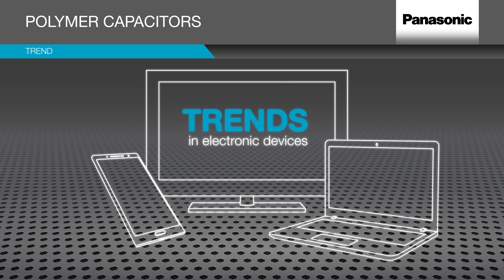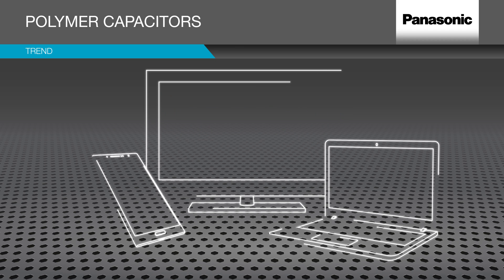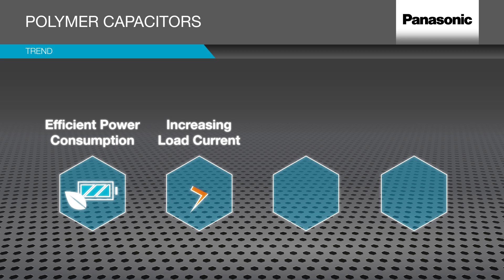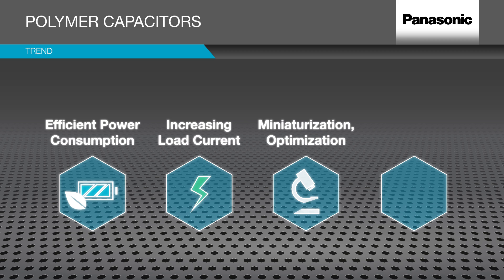The achievements of the semiconductor industry set trends in current and future electronic devices: efficient power consumption, increased load current, miniaturization and optimization, and higher switching frequencies.